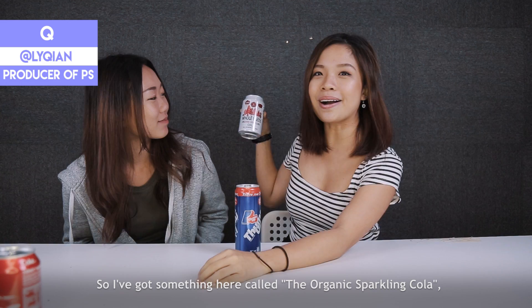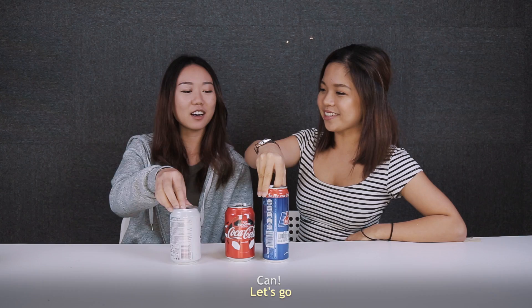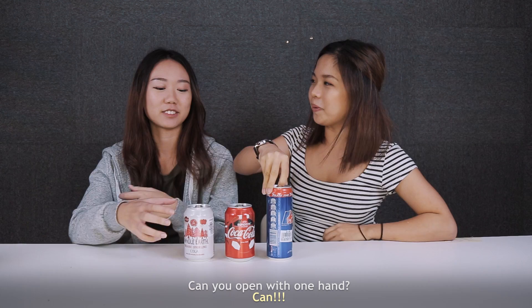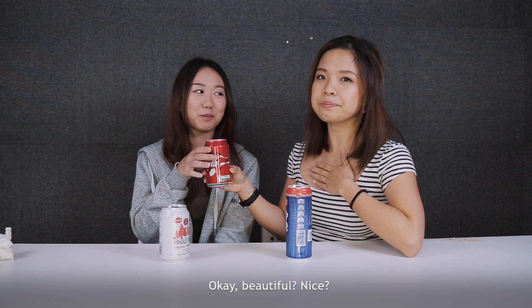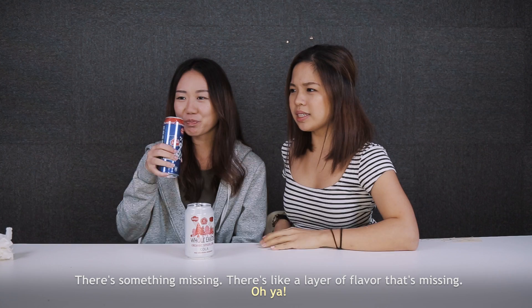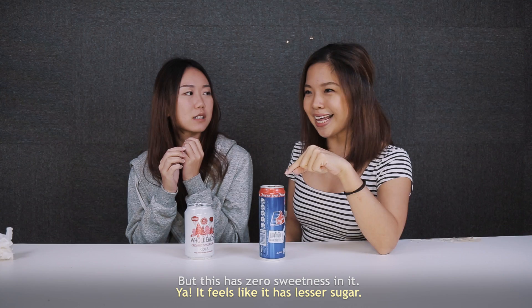So I've got the organic sparkling cola, the real Coca-Cola, and India's version of Coca-Cola — Thumbs Up. We're gonna taste all three and see what the difference is. The normal Coke — beautiful, nice, I love it. The organic one? There's something missing — a layer of flavour that's missing. You get hit by this sweetness with Coke, but this has zero sweetness. It feels like it has lesser sugar.